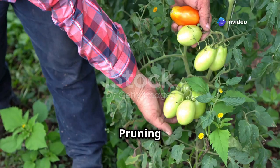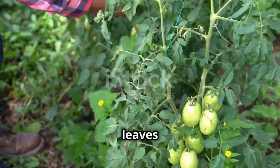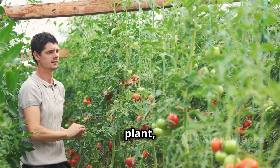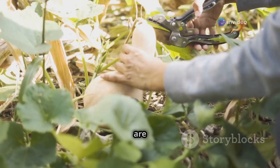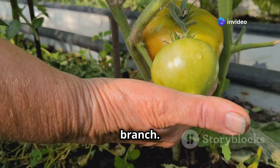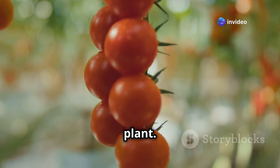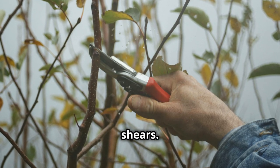Pruning might seem counterintuitive, but strategic pruning helps tomato plants focus energy on producing large, flavorful fruits instead of excessive foliage. One of the most important techniques is removing suckers — small shoots that appear in the joint between the main stem and a branch. Though they look like new growth, suckers sap energy and divert nutrients away from developing fruits. Pinch them off with your fingers or remove with clean shears.